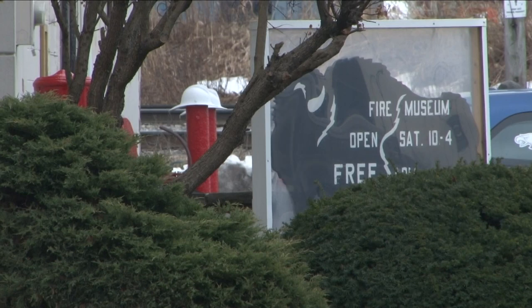We're with Mark Packard, the Vice President of the Buffalo Fire Historical Society. This is a hidden gem and there's a lot to see here. They're currently open Saturdays and by appointment, and they're looking for volunteers — so what kind of volunteer opportunities are available?